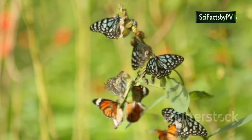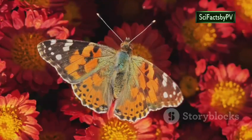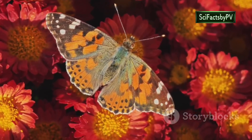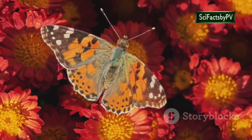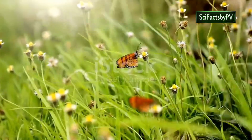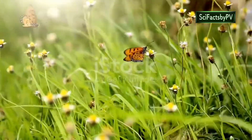Welcome to our journey through the world of the most beautiful and exotic butterflies on our planet. These delicate creatures, with their vibrant colors and intricate wing patterns, are a testament to the beauty and diversity of the natural world. From the lush rainforests of the Amazon to the sun-drenched meadows of Europe, butterflies grace every corner of our globe.